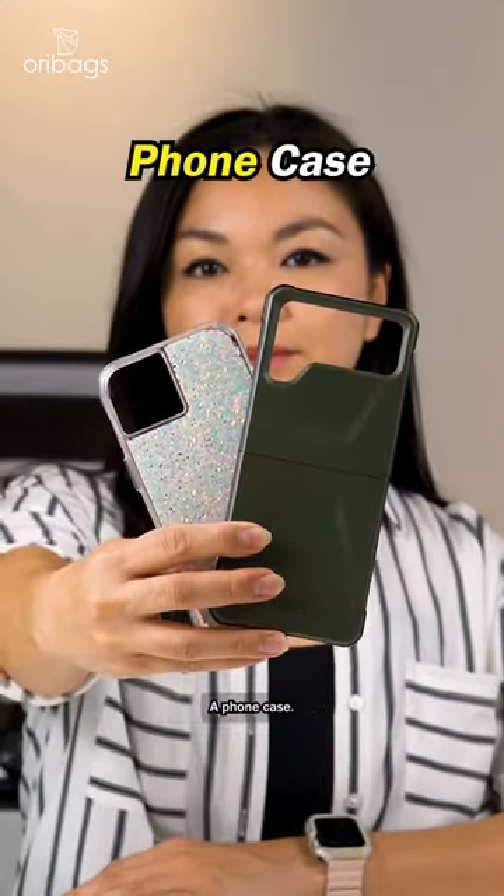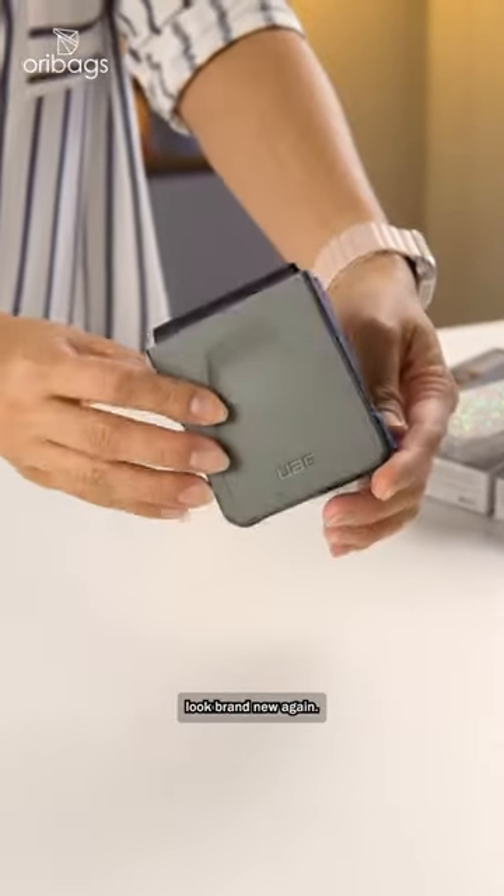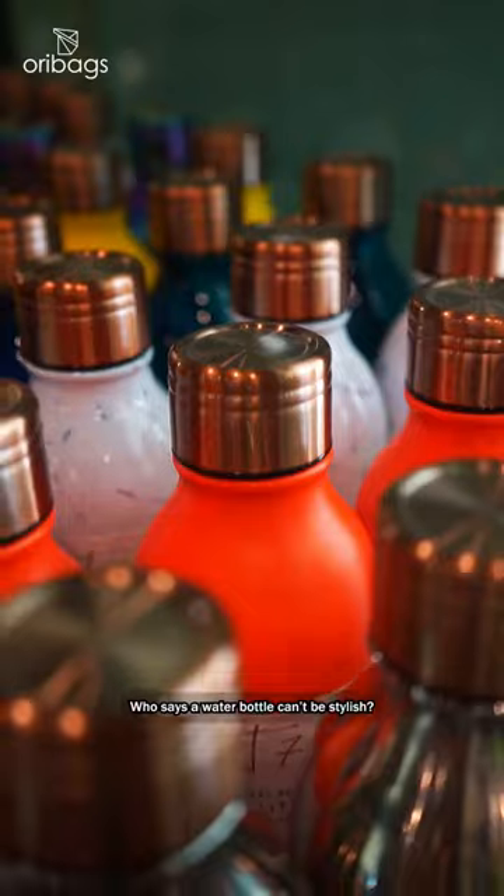A phone case. Can't upgrade your phone? Then upgrade your phone case and make your mobile phone look brand new again.